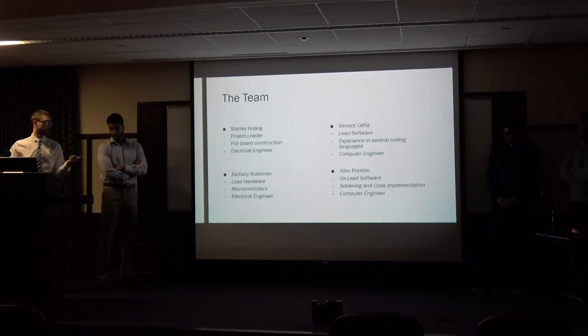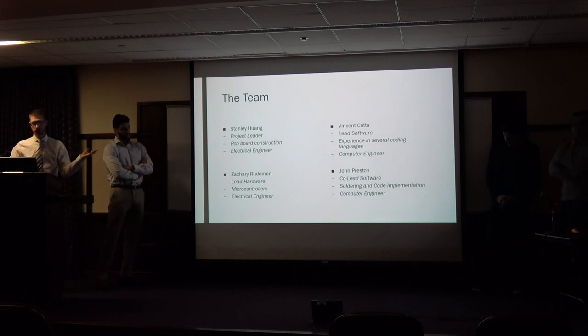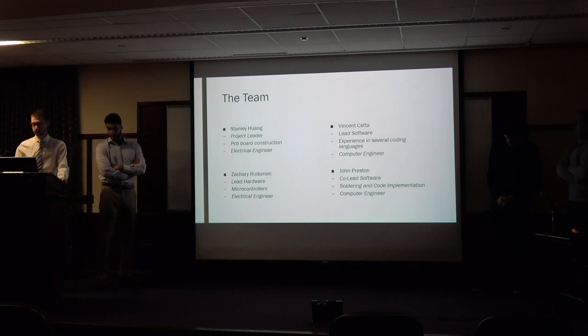So we have Vincent Seta, we have Stanley Wong, Jack, and May Zach.